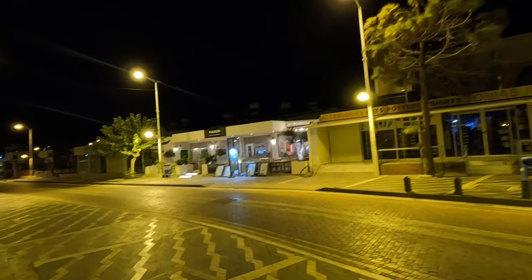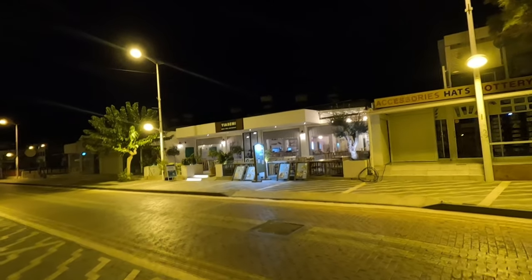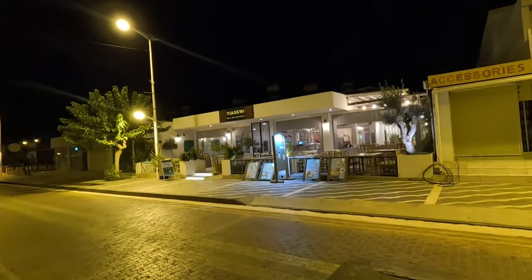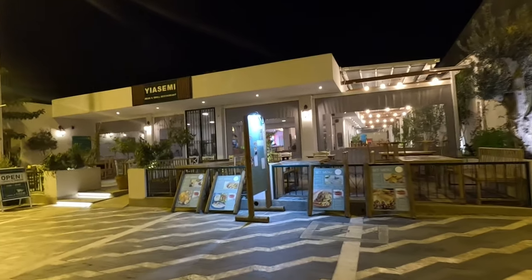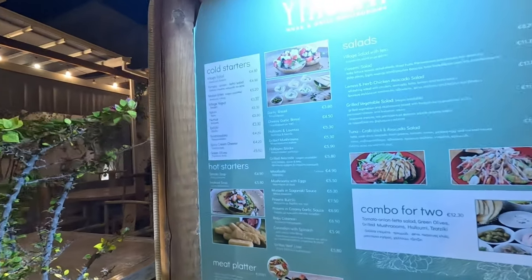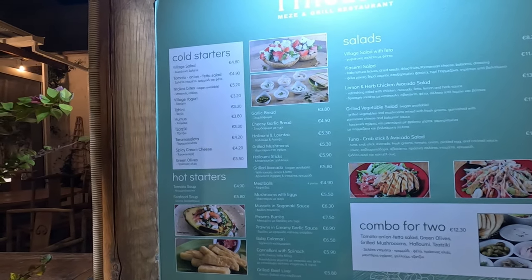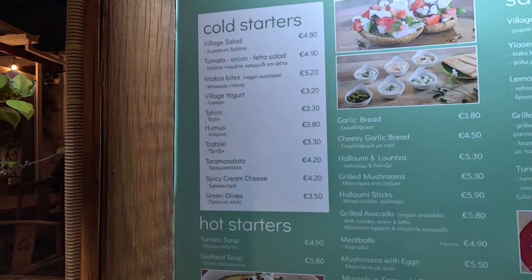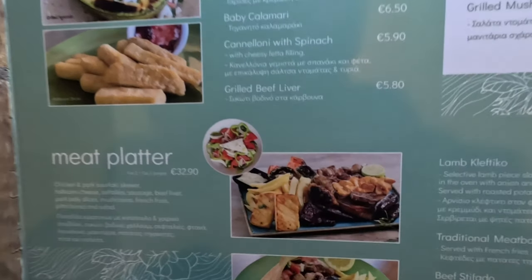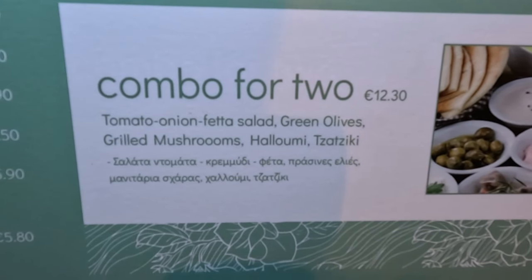We've passed this restaurant many a times and I do like their natural wood furniture. We've been saying we'll come in here for quite a while. Let's have a look at the menu out here as we're standing next to this beautiful sign. Cold starters: village salad $4.80, village yogurt $3.20, hummus at $3.80, a meat plateau. I do like the photos because you can see exactly what you're going to get. Combo for two, €12.30.